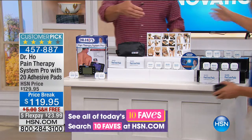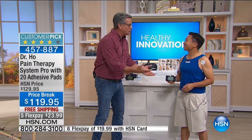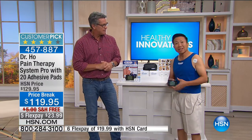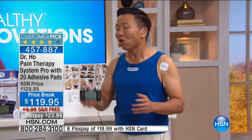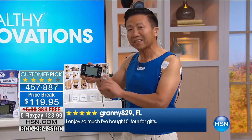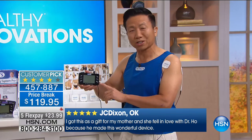Dr. Ho is here. I always love working with him — the products he brings are a simple, affordable solution for people to feel better. Do you suffer lower back pain, tension in your shoulder, arm pain, leg pain? Have trouble sleeping, traveling, working, relaxing, or playing sports because of your pain? I developed this product for my patients with pain. Over the last 30 years, I've been testing and refining this Pain Therapy Pro. We have 10 million people living a better life with less pain around the world.